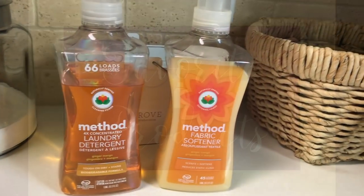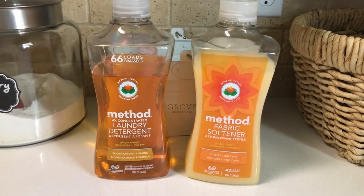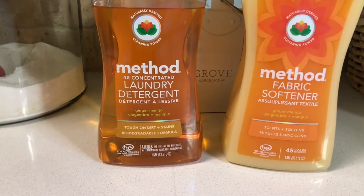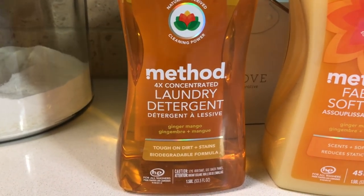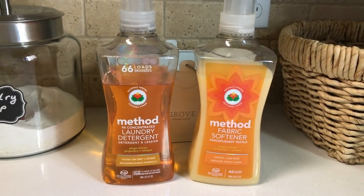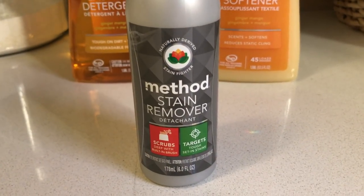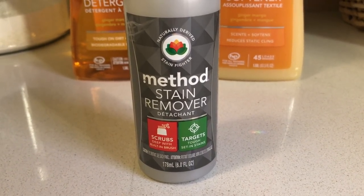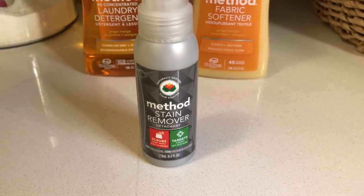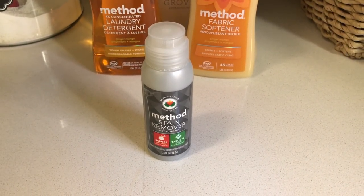The third tip is to find safe and effective laundry products, and I'll share my favorites. I've been using Method laundry detergents and fabric softeners for a while now — they're very effective, safe, and made with natural ingredients. I use this for almost all of my laundry except delicate loads, and it smells great in the ginger mango scent. My favorite way to treat stains is with the Method stain remover. It does an amazing job and is gentle on clothes — I treat stains right away and check all clothes when sorting them.